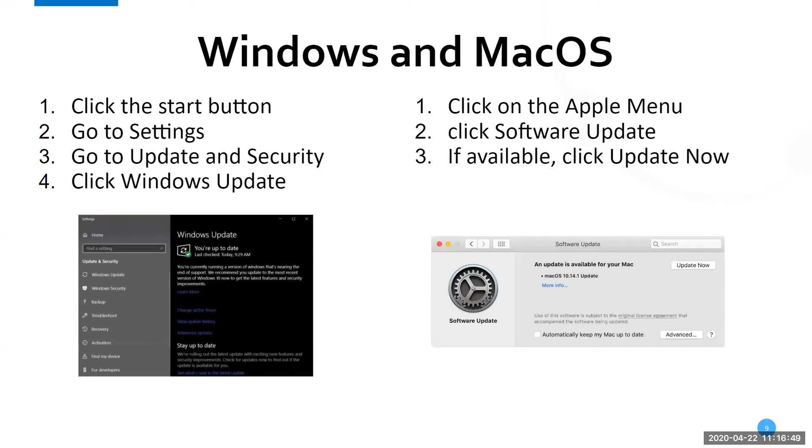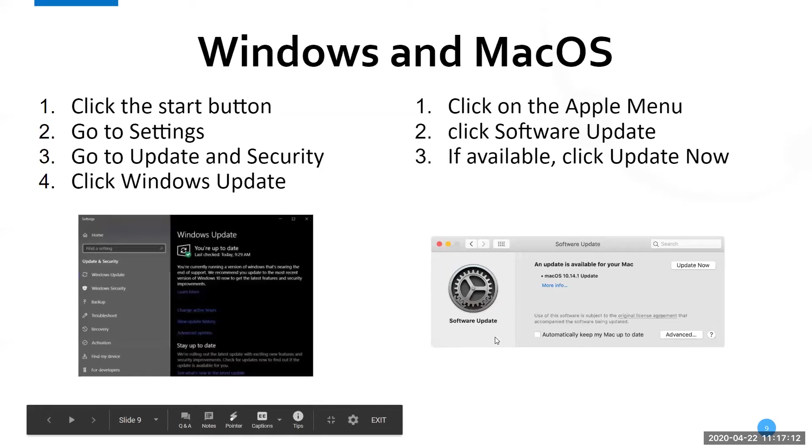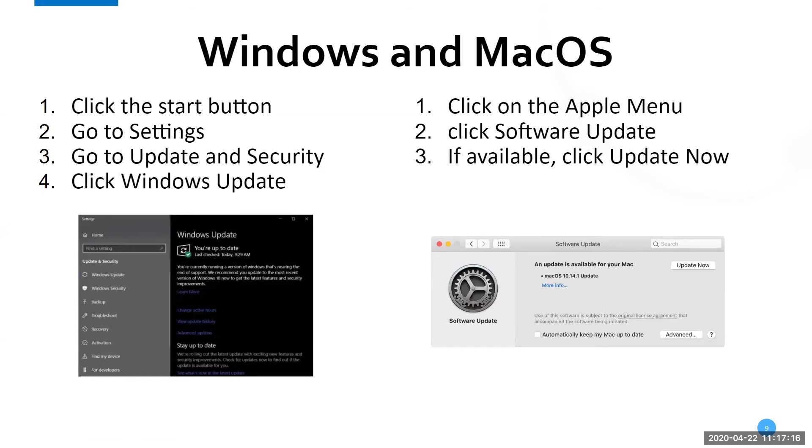Apple has the same process — I believe it's every device six years or older. I have a 2012 15-inch MacBook Pro that reached end-of-life in mid-2018, so I can no longer get the latest Mac software on that device. If that's the case for Mac, you have to buy a new device. If you have a Windows device, depending upon your hardware, you may be able to update to Windows 10. If you want to figure out if you can update, my contact information will be at the end of this presentation — send me an email and we'll work through it together.